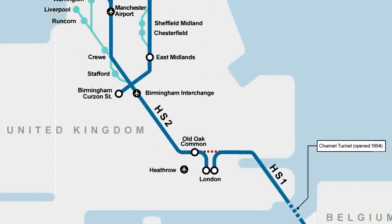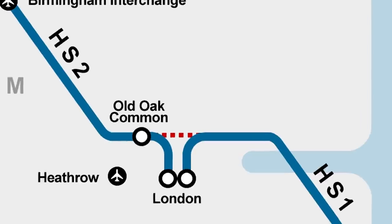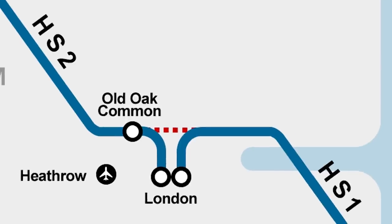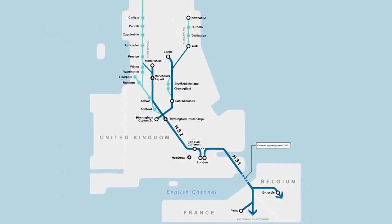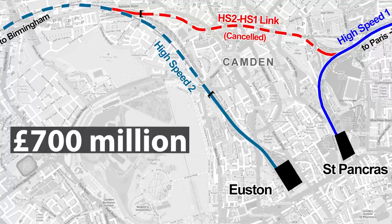Now, one curiosity. The DfT initially outlined plans to build a 2 km link between HS2 and the existing HS1 that connects London with the Channel Tunnel. The vision was, of course, the creation of an integrated high-speed network across the UK. However, to our regret, this idea was abandoned to save budget resources of £700 million.